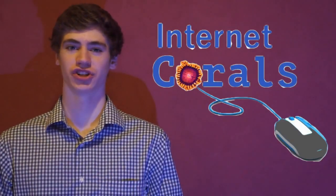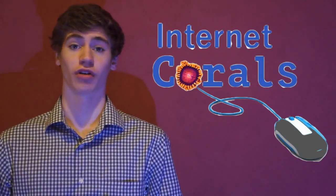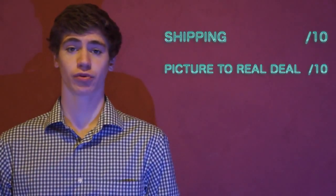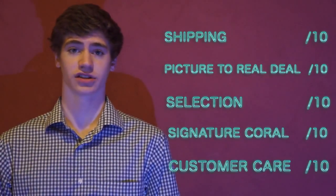Let's refresh on what I will be judging Legendary Corals on in this episode of Internet Corals. There are five categories, and each is worth a total of 10 points. The categories are Shipping, Picture-to-Real-Deal, Selection, Signature Coral, and Customer Care.